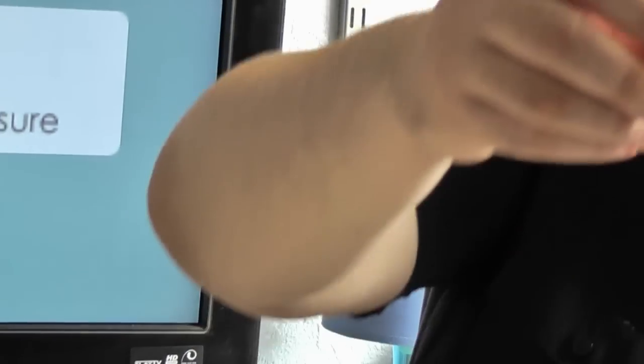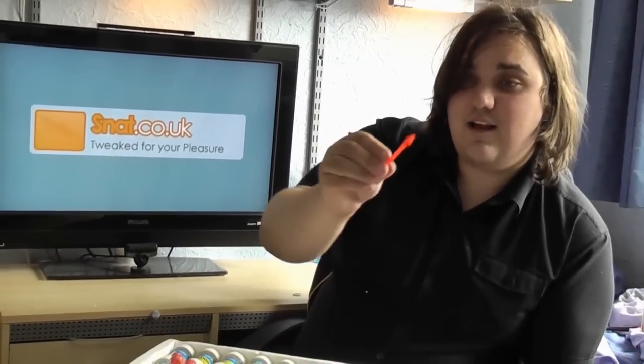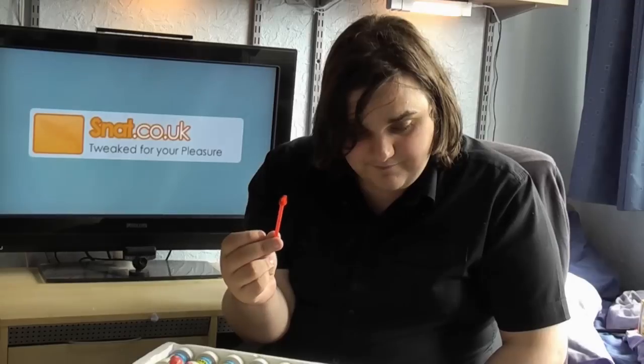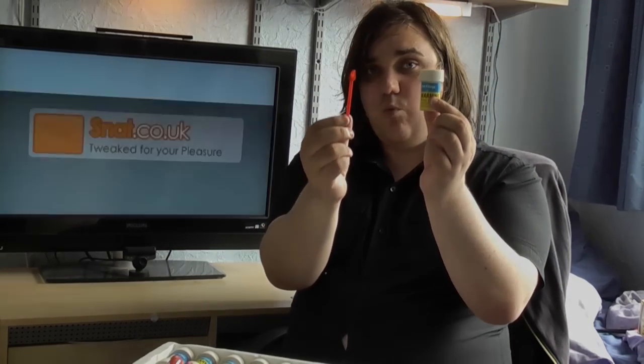It also comes with a little funnel and a small measuring vessel - I burnt this one. You're going to see why I burnt it in a few minutes. It involved this, another chemical, and the flame did not go well.